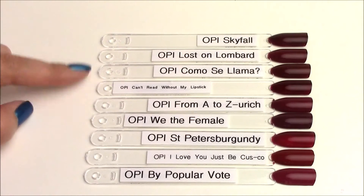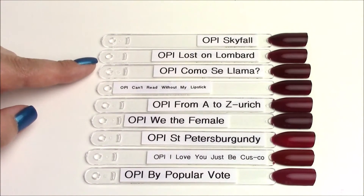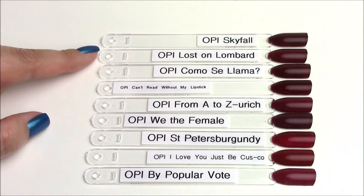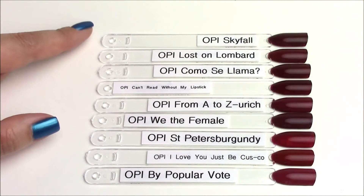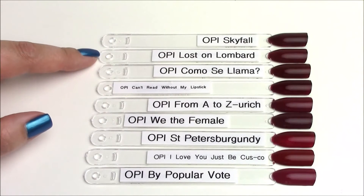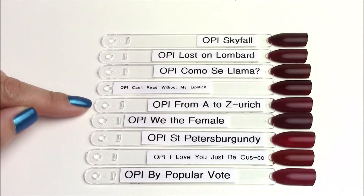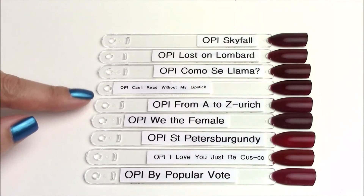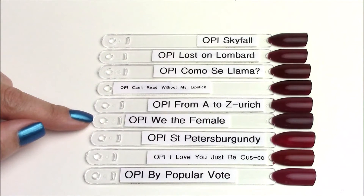Moving on to the top ones — Komoseyama from the collection. The closest looks like Can't Read Without My Lipstick, which is a crelly formula whereas Komoseyama is a cream. I thought it would be close to Lost on Lombard, which it is, but Lost on Lombard is cooler in tone. Skyfall is very close to these three — a tad bit deeper. OPI From A to Zurich has a cooler undertone and doesn't match. OPI We the Female from the Washington DC collection is pretty close too, but not as warm-toned as Komoseyama.